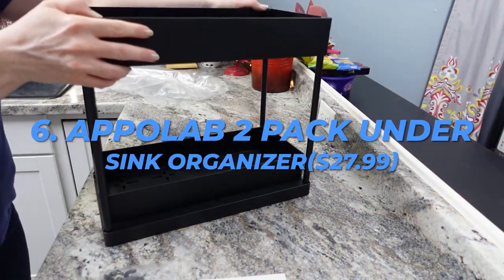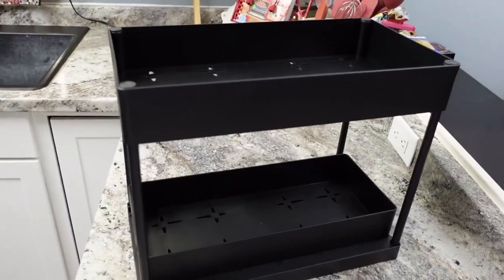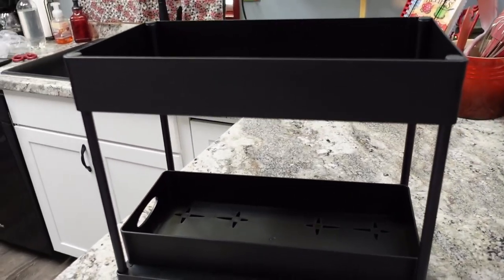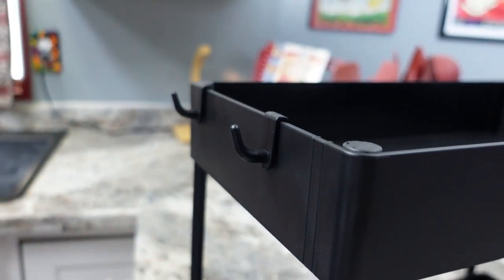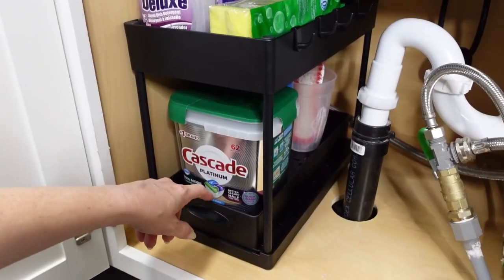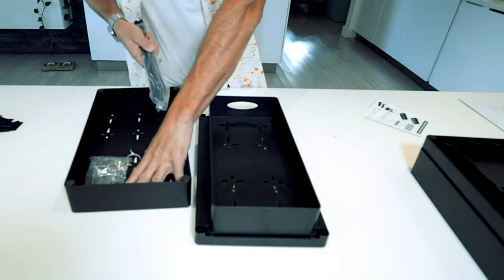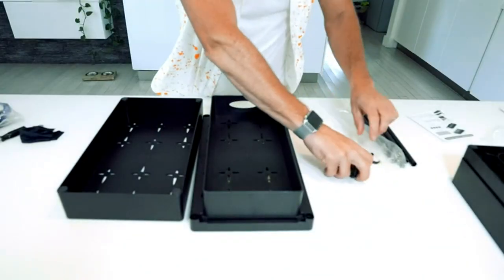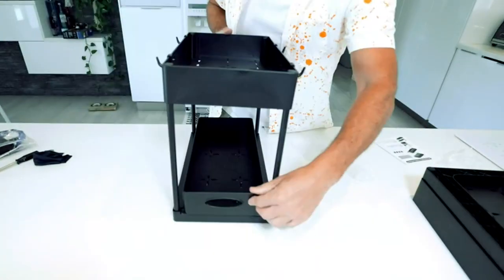Number 6: Apolab 2-Pack Undersink Organizer, $27.99. In the jumble of cabinets, it's challenging to find things, especially the most internal items. The tiered design maximizes the available space and includes lower, detachable storage baskets for easy item access. Because it is made of premium ABS plastic, rust-resistant support tubes, and durable construction, this bathroom sink organizer is strong enough to hold large goods. It offers plenty of room for all the items you want to put inside.